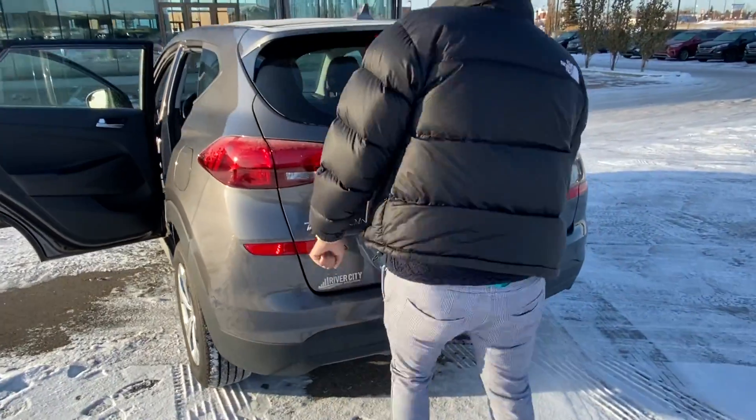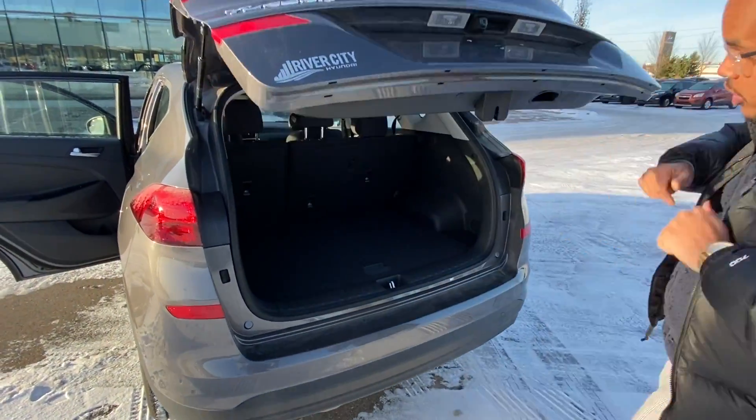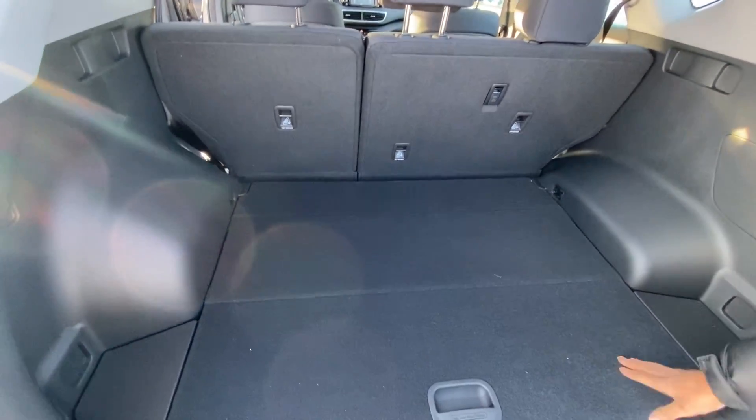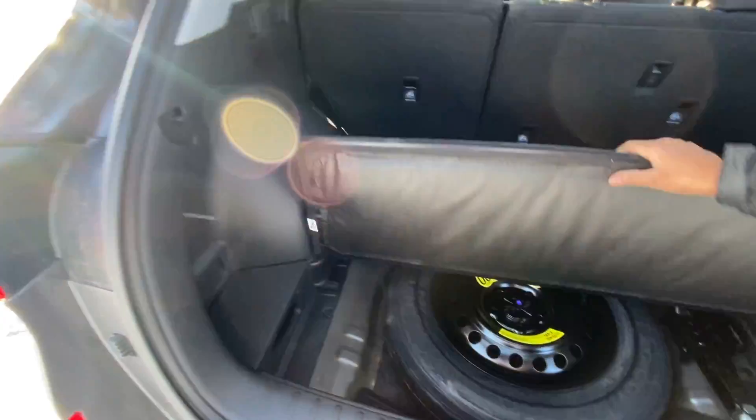I know you need a lot of space for groceries and stuff like that, so I'm going to show you what the trunk space looks like. The trunk space is very spacious as you can see right here. You have a lot of space for all your groceries, and you also have an outlet and a spare tire jack as well.